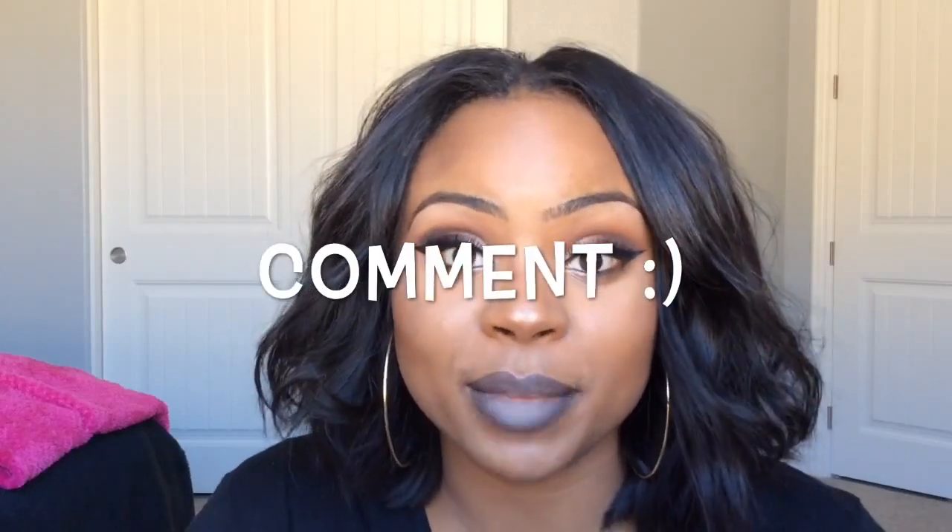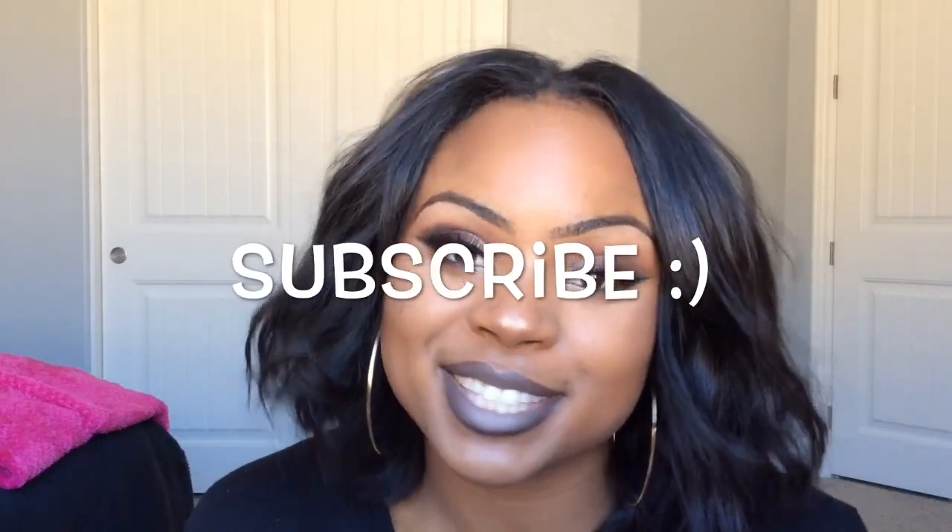Anyway, back to this tutorial — if you guys like it, leave a like. If you want to comment, comment. If you want to subscribe, then subscribe.